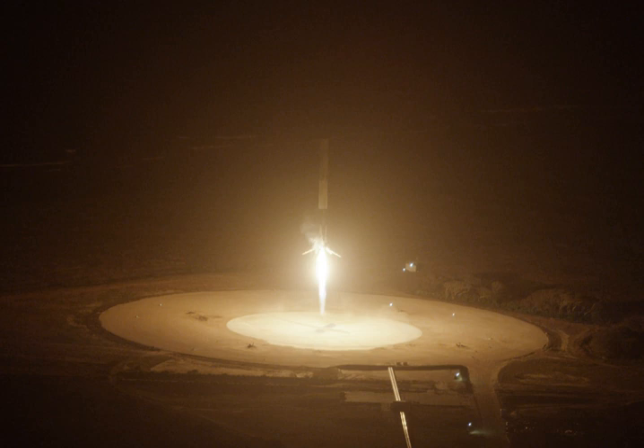The site is the former Launch Complex 13, which has been demolished and replaced by two circular landing pads 282 feet in diameter and marked with a stylized X from the SpaceX company logo. Four more 150-foot diameter pads were initially planned to be built to support the simultaneous recovery of additional boosters used by the Falcon Heavy, although only one extra pad has been built.